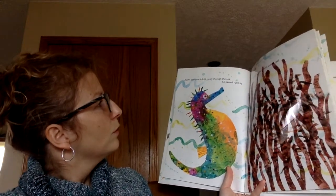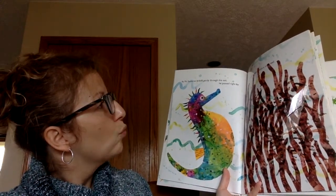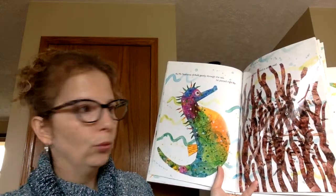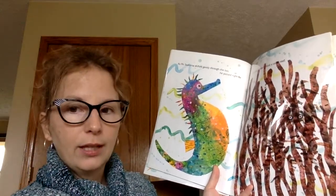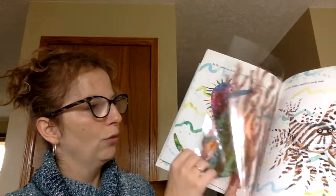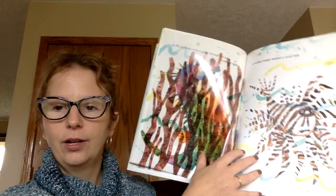As Mr. Seahorse drifted gently through the sea, he passed right by a lionfish hidden behind a coral reef. Do you see the lionfish using his camouflage? Take the coral reef away — there he is.